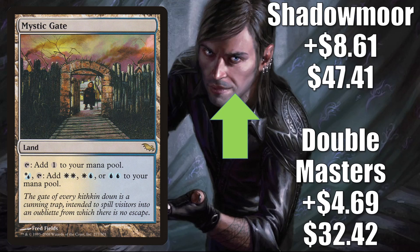Mystic Gate — both copies we've been talking about over the last month or so are moving up this week. Double Masters is up $4.69 to $32.42, and Shadowmoor goes up $8.61 to $47.41. In Modern, this is in Azorius Control, Jeskai Control, and Reanimator, and it is a solid Commander mana base card too.